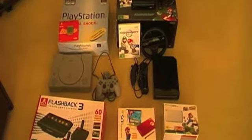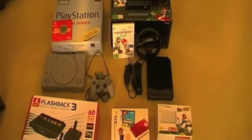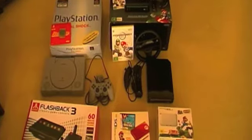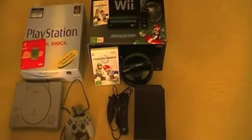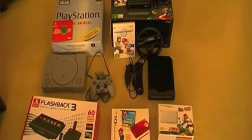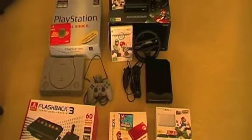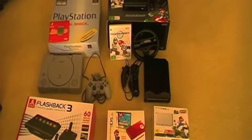Alright guys, so those are all my complete in-box video game consoles and systems. The only other console I had with a box was the PlayStation 3, but I must have gotten rid of that box at some point. I'm still pretty happy that I have these, especially the three Mario boxed bundles — that's pretty awesome — and of course the PlayStation 1. Definitely let me know what you think, and if you want to do a video response showing your boxed consoles and systems that would be awesome. Or just let me know what you have in the comments below. Hope you've enjoyed this video, thanks a lot for watching.